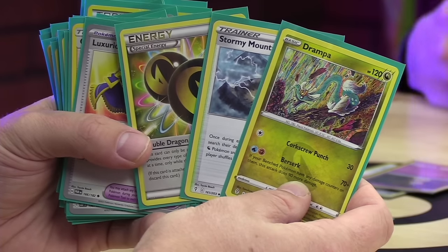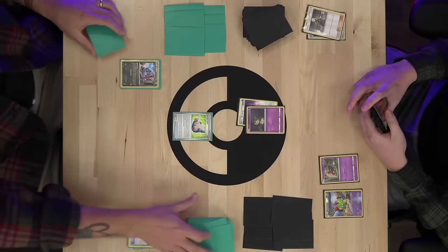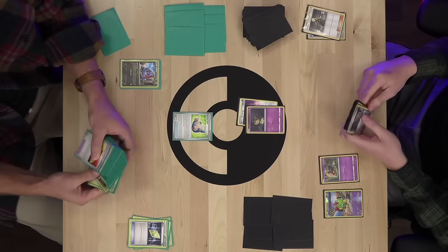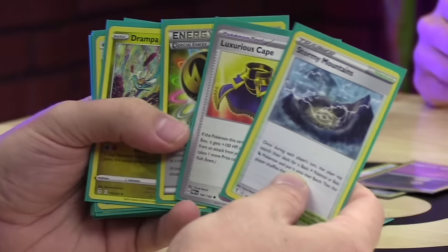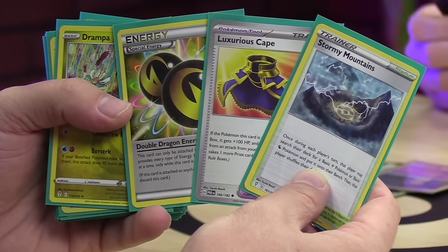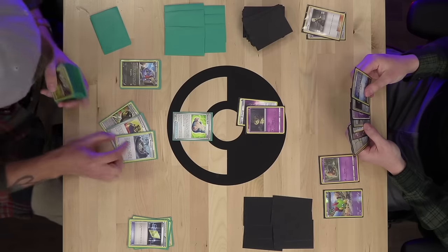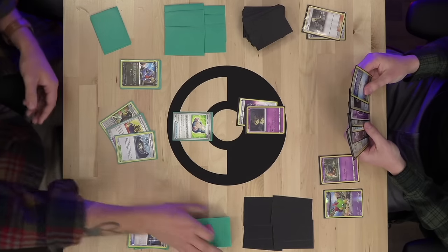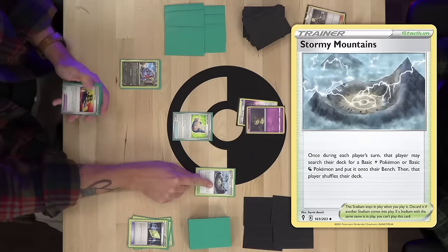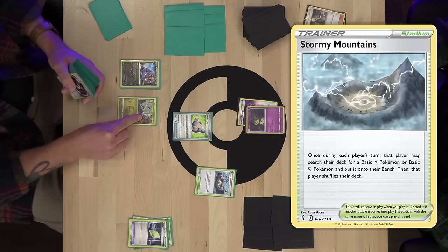Off of Guzma and Hala, I'm going to get Luxurious Cape, Stormy Mountains, and Double Dragon Energy, which go into my hand. Put Stormy Mountains into play and use it to get Drampa.